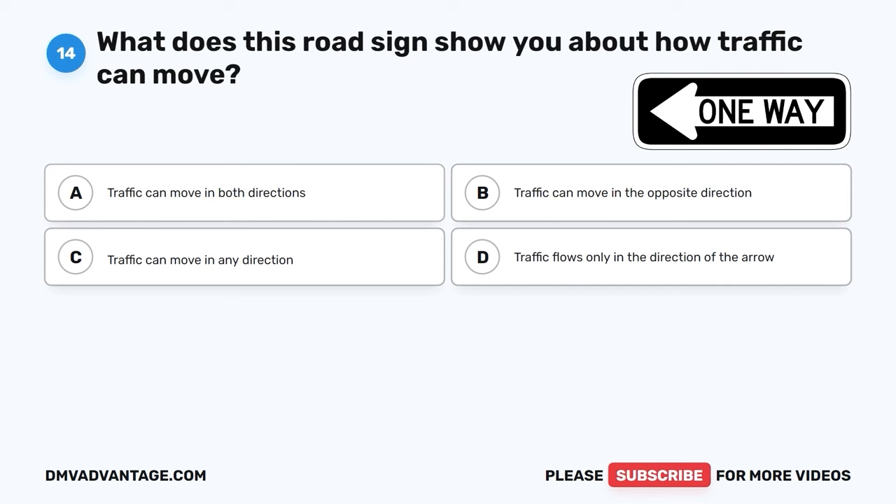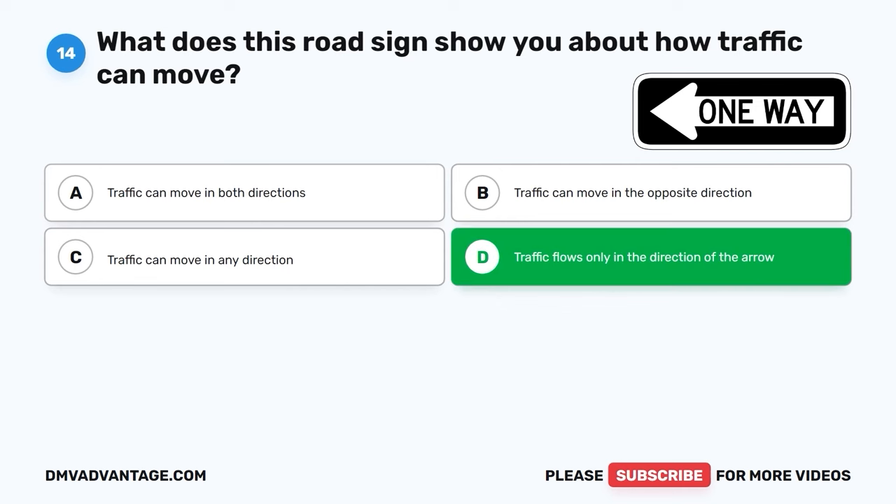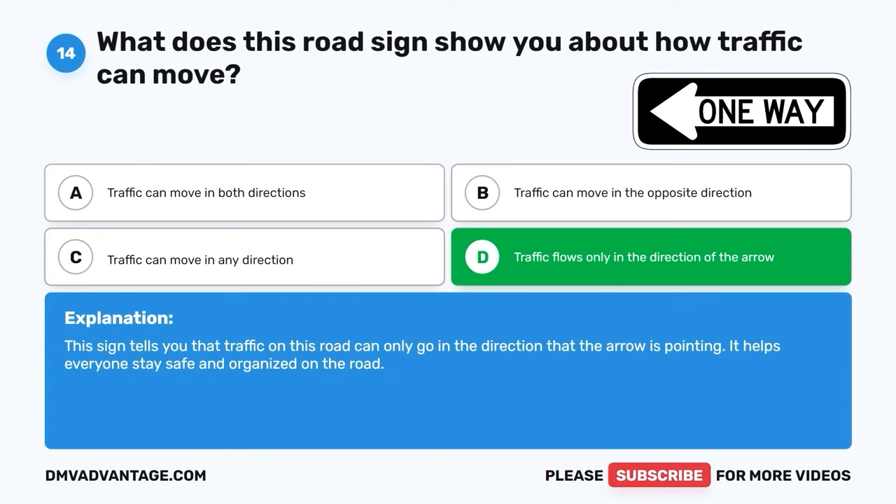Question 14: What does this road sign show you about how traffic can move? A. Traffic can move in both directions. B. Traffic can move in the opposite direction. C. Traffic can move in any direction. D. Traffic flows only in the direction of the arrow. The correct answer is D, traffic flows only in the direction of the arrow. This sign tells you that traffic on this road can only go in the direction the arrow is pointing. It helps everyone stay safe and organized on the road.